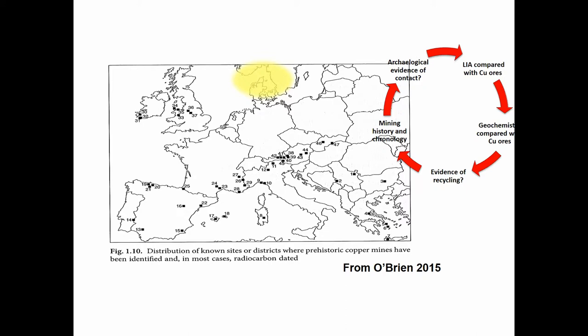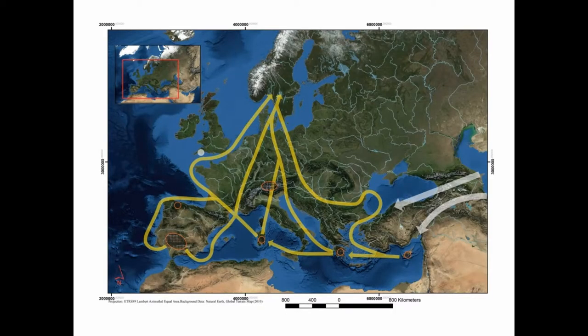One important point: we don't have copper in Scandinavia — there is no evidence of prehistoric mining here. The closest mines are in Central Europe and on the British Isles, so we are dependent on external sources. We've been working to provenance Scandinavian Bronze Age metals: from 2000 to 1500 BC we mostly get metal from the East Alpine region; from 1500 to 1100 BC mostly from the Italian Alps; and from about 1200 BC, Iberia enters the picture.